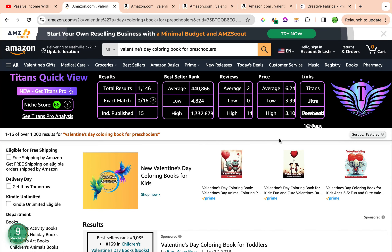This keyword, Valentine's Day Coloring Book for Preschoolers, has a keyword niche score of 68 by Titans and a keyword niche score of number 9 by Amazon's Cap Pro Chrome extension, categorizing this wonderful keyword as a great niche. The total results are 1,146, and the average best seller rank is within the 300,000 to 400,000 range, which is acceptable.